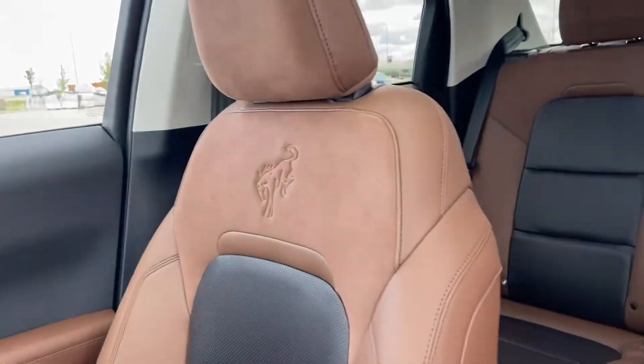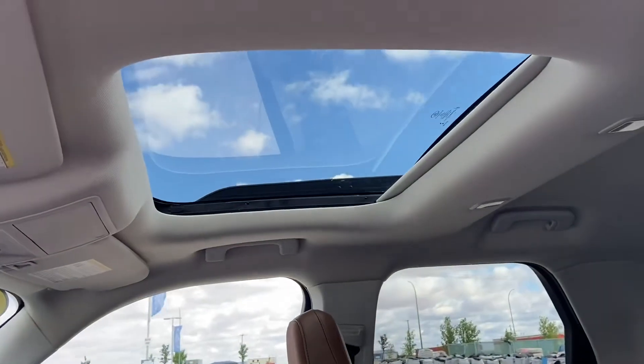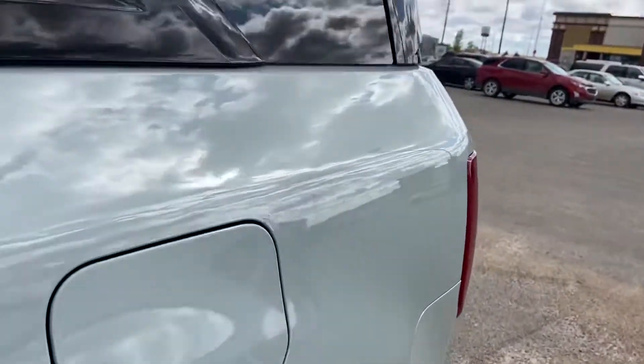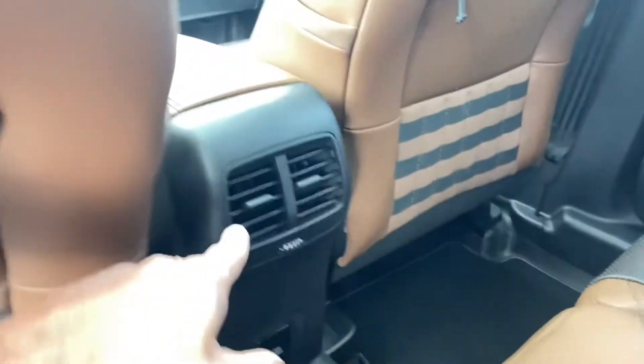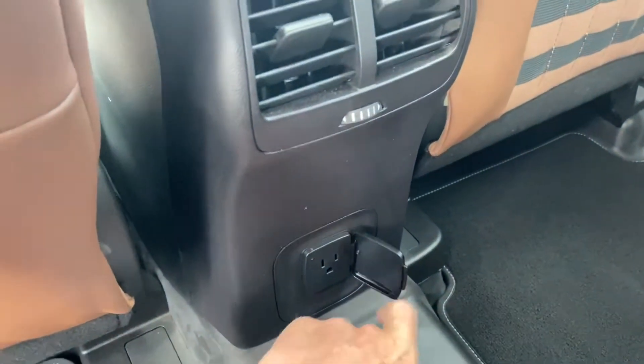Very cool Bronco branding on the seats. Your power moonroof. The second row looks really good with that color combination. There are carpeted mats, and an air vent for the rear passengers on the back of the console as well as another power outlet.